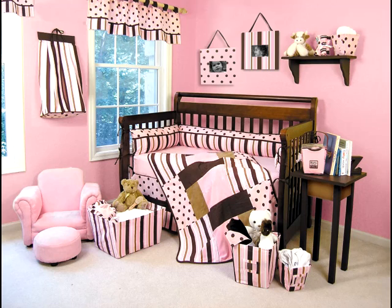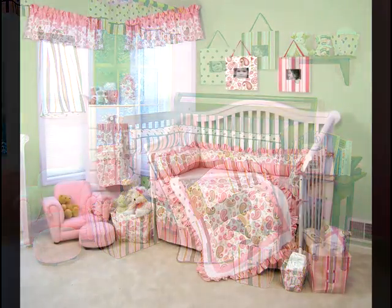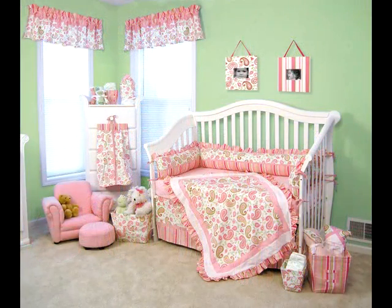Select a comforter or blanket to complete the crib set. Although baby blankets can be extremely colorful and quite decorative, it is not advisable to leave them in the crib with the baby. The comforter can pose a suffocation hazard if it covers the baby's face, so it's better to wrap the baby in receiving blankets.